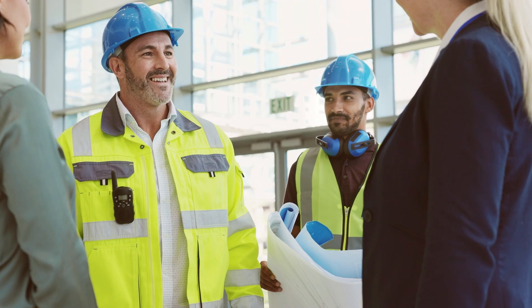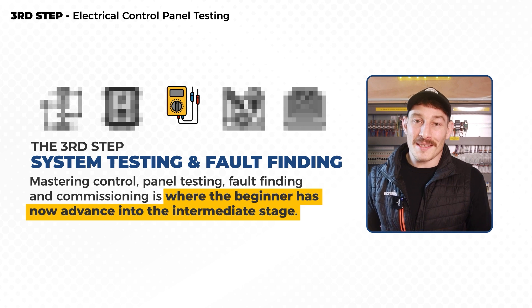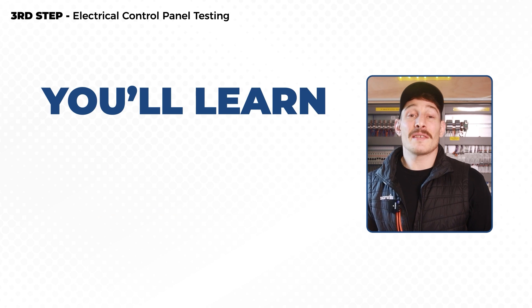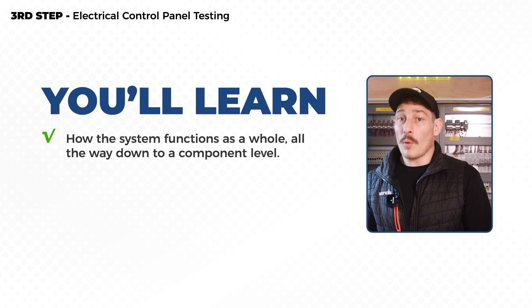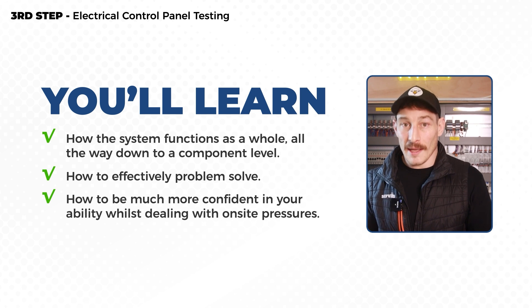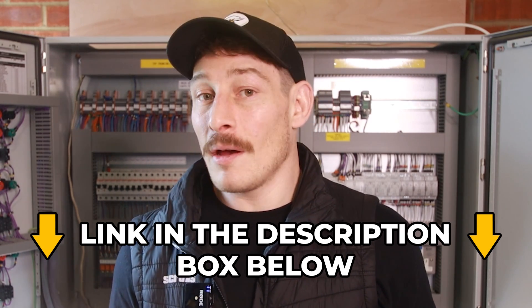Ultimately, all of this allows you to be a much more effective engineer — happier, more confident, with a happier boss if you're employed, and a happier client. Mastering control panel testing, fault finding, and commissioning is where the beginner advances into the intermediate stage and is well on the way to becoming a well-rounded control system specialist, understanding how the system functions as a whole down to a component level, able to effectively problem solve, and much more confident dealing with on-site pressures. And remember, if you wanted that free training course in how to test electrical control panels, click the link in the description.